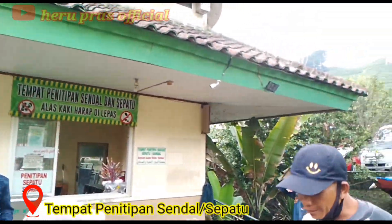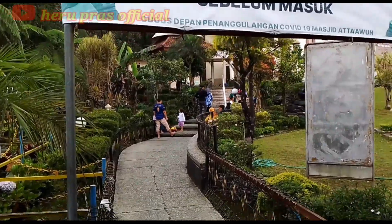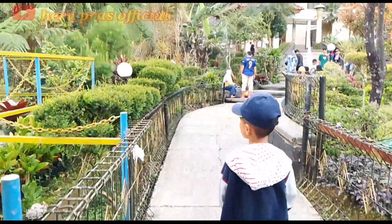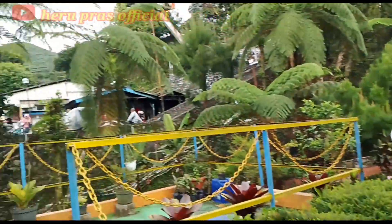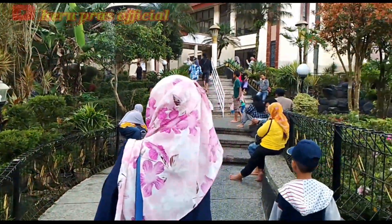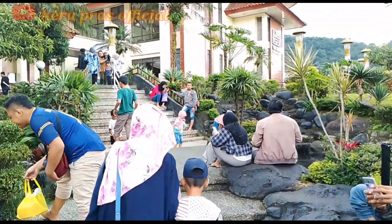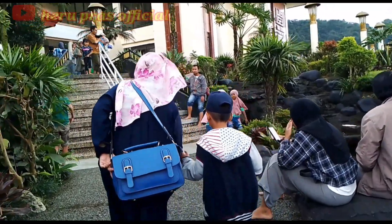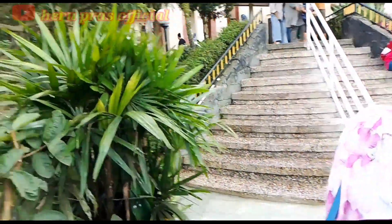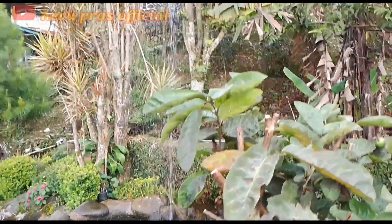Sebelum masuk ke area masjidnya, kita diwajibkan melepas alas kaki terlebih dahulu, dan bisa dititipkan di tempat penitipan yang tersedia di pintu masuk. Penitipan sepatu atau sandal ini gratis, tidak dipungut biaya. Kalau teman-teman mau kasih tips, cukup masukkan ke kotak yang tersedia. Setelah menitipkan sandal, pengunjung diwajibkan cuci kaki di kolam yang tersedia di pintu masuk area masjid — airnya cukup dingin.